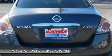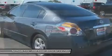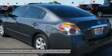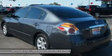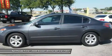AM/FM/CD radio, anti-whiplash front head restraints, bodyside moldings, bumpers: body color, CD player, cloth seat trim, contoured reclining front bucket seats, and delay-off headlights.